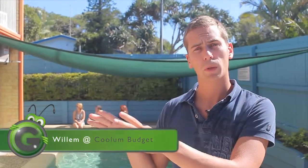Hi, we're here in Colum Budget Accommodation, in Colum Beach. This is on the Sunshine Coast of Australia. It's an accommodation with two different room types: two- or three-person rooms without their own bathroom, and suites with their own bathroom.